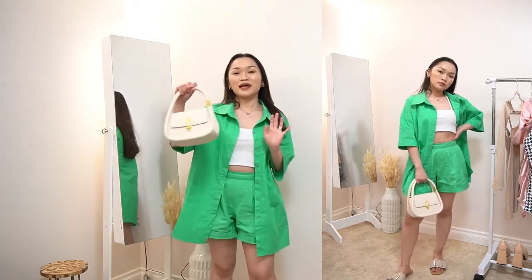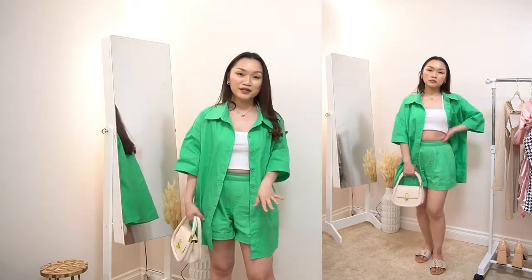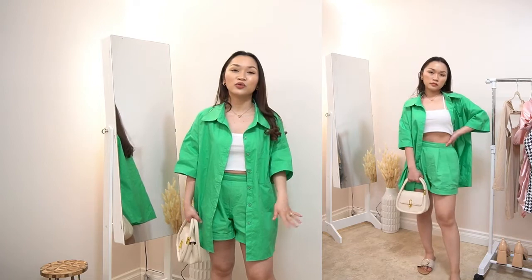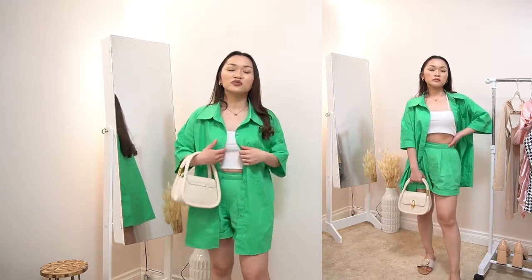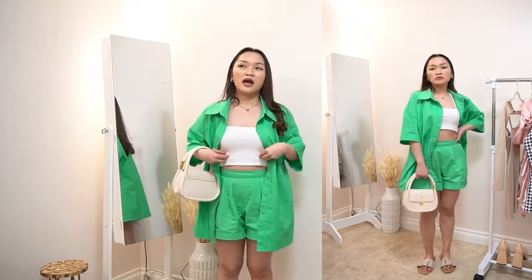For this outfit, I paired it with the bag I showed you earlier and the flat footwear I also showed you. On Pinterest, they usually match this with a cute bralette and crop top.